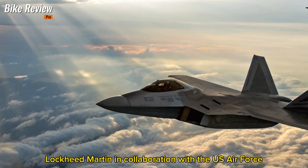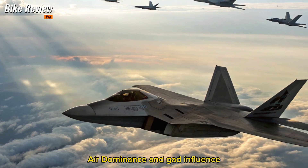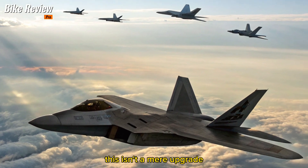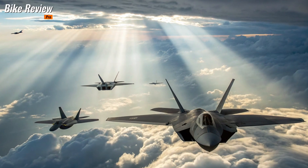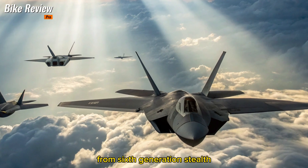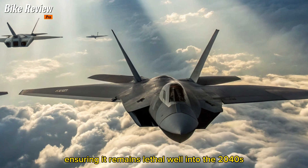Lockheed Martin, in collaboration with the U.S. Air Force, has resurrected the Raptor under the Next-Generation Air Dominance (NGAD) influence. This isn't a mere upgrade — it's a foundational evolution. The 2026 variant incorporates everything from sixth-generation stealth to AI-assisted combat systems, ensuring it remains lethal well into the 2040s.